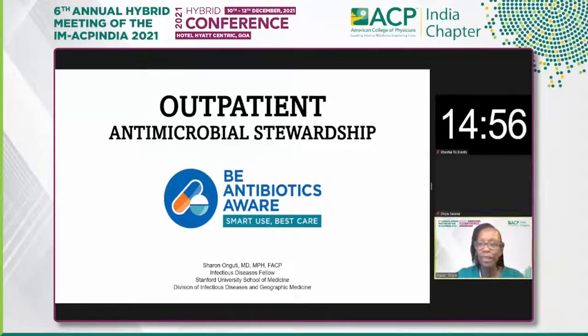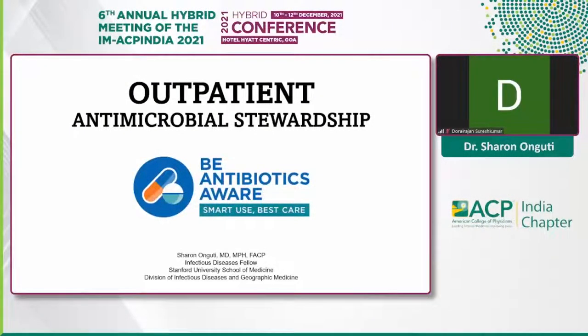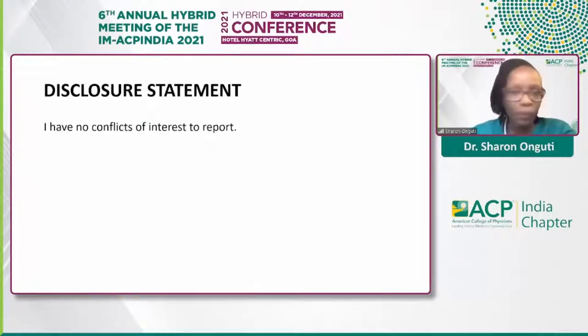Hello everyone. Thank you so much for the kind introduction, and I'm really happy to be here. Thank you, Dr. Sundaration and Dr. Downen for laying that really great foundation, making it easier for what I was going to be presenting in the following subsequent slides. I do not have any disclosures or conflicts of interest to report.